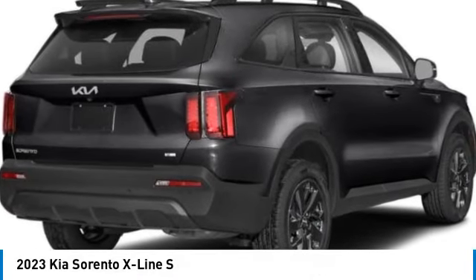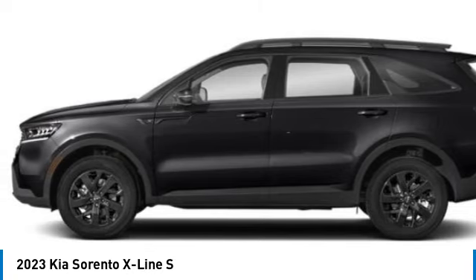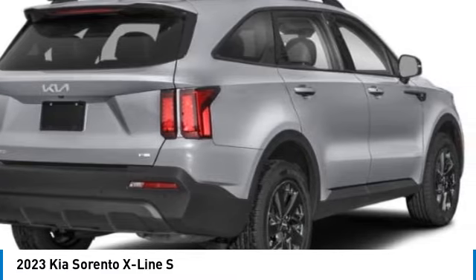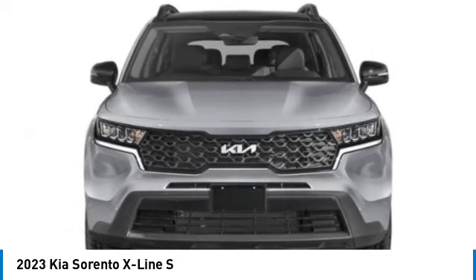Looking for the right vehicle? Check out the 2023 Sorento. The Kia Sorento is a comfortable riding, powerful compact SUV loaded with impressive standard features. Take one look at its stylish, sleek design and you'll want to cross over to a Sorento.